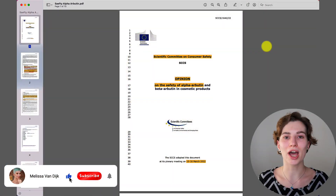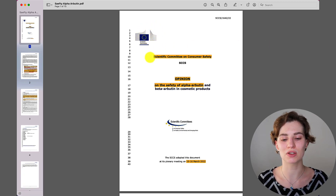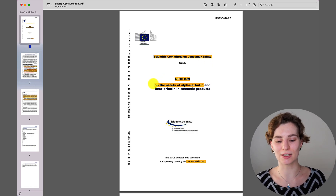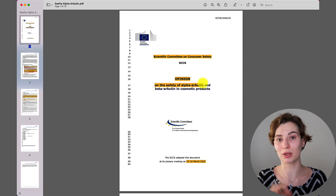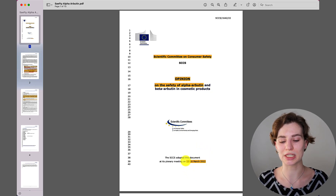My name is Minister von Dijk and in this video I want to share with you the safety of alpha-butin and the potential risk of experiencing uneven dark patches or extremely uneven light patches. I recently discovered a very interesting document which is fairly new, from the European Commission — specifically the Scientific Committee on Consumer Safety — which questions the safety of alpha-butin. This document is from March 2022.